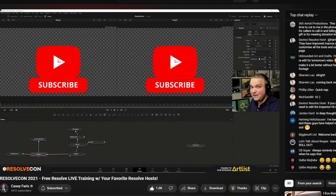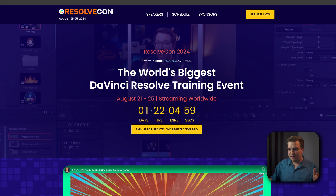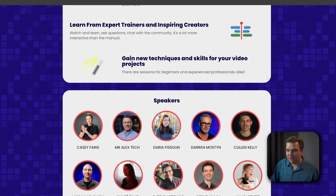This is gonna be my fourth year being involved in ResolveCon. It is all online this year, so we're gonna have three days of a public livestream on YouTube, and then for people who sign up for VIP access, we'll have two more intense breakout sessions those next two days. Head over to ResolveCon.com for all the information and to register.